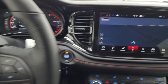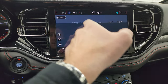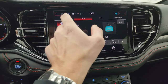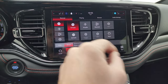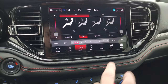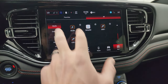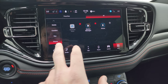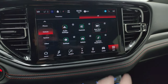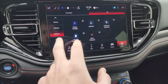This one has the Uconnect 5 10.1-inch radio with the factory navigation system. This radio is supposed to be five times faster than the old Uconnect 4 radios. You get AM, FM, SiriusXM, Bluetooth, aux, and USB hookups. There are dual climate controls and heated seat and steering wheel buttons. It has Android Auto and Apple CarPlay, and you can check your backup camera with grid lines on there.